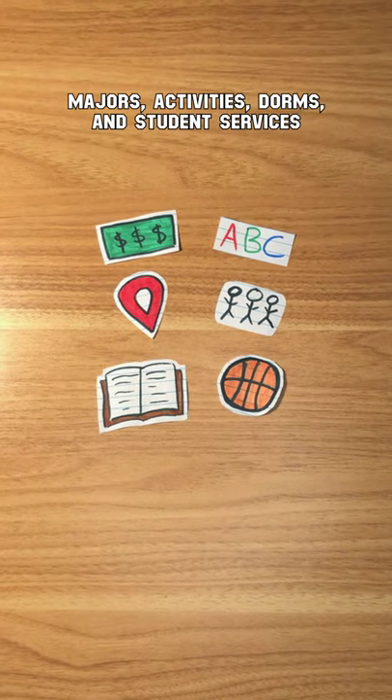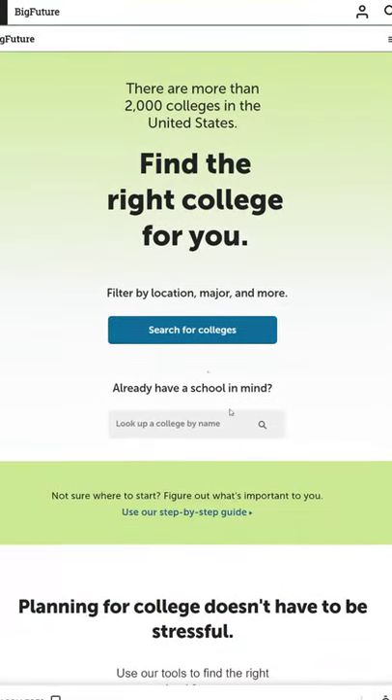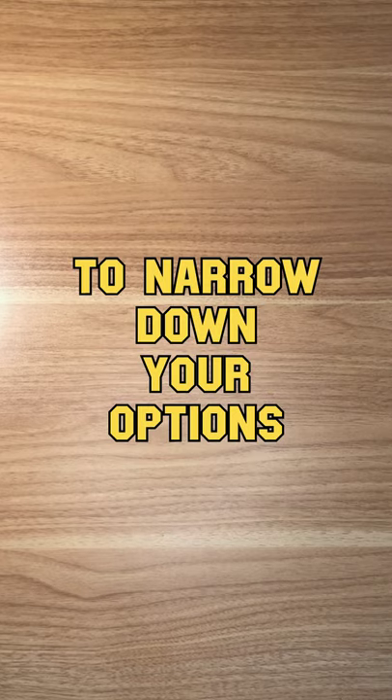Also consider size, majors, activities, dorms, and student services. Then use tools like Big Future's college search by the College Board to narrow down your options.